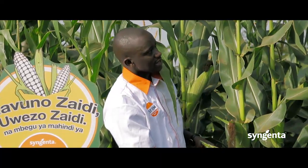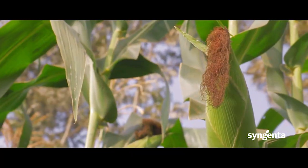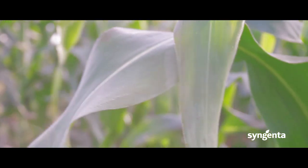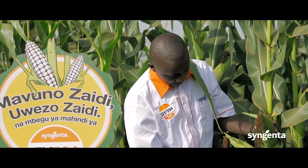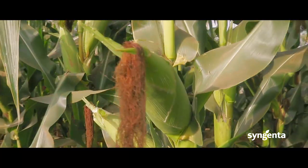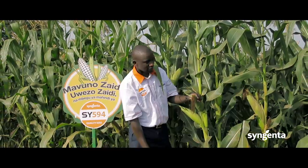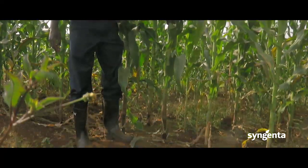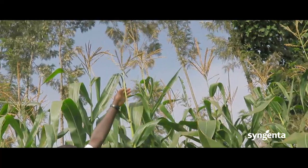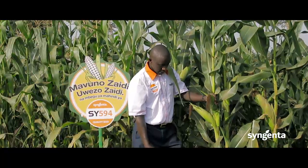SY594 has a very good stay green characteristic which helps with disease tolerance, including gray leaf spot, fusarium yellow, and leaf blight. This is also an advantage for growers who plant maize for silage or livestock feed, as it gives very good and high quality fodder. The plants also grow tall, so if you want to produce maize for silage, you will get a lot of fodder tonnage per unit area.